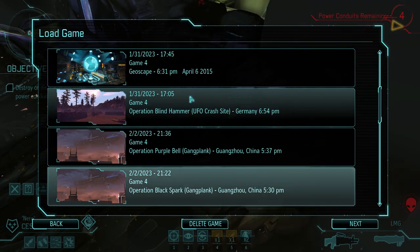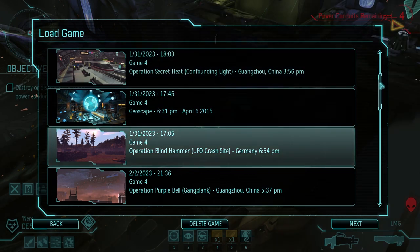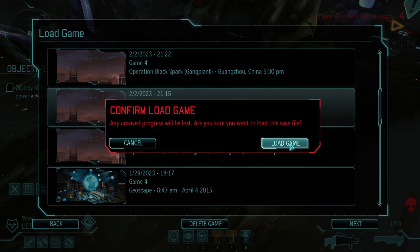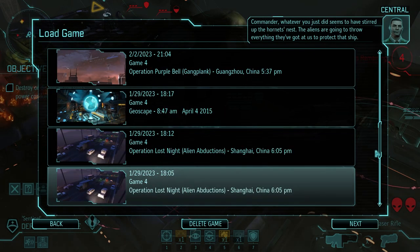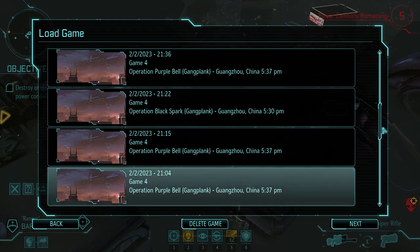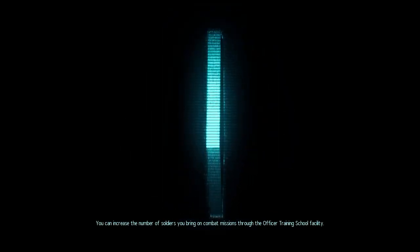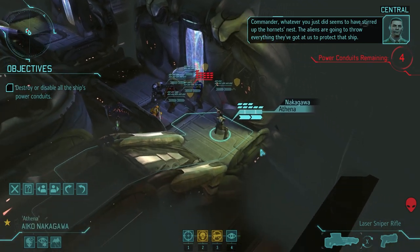We're looking for save 2-2, whatever the latest timestamp is. The scroll on this is so weird. Low game, 21:04. Whatever I just did seems to have stirred up the hornet's nest — the aliens are going to throw everything they've got at us to protect that ship. Oh, Jesus Christ. Yes, there it is — I'm so glad I was able to find it. I reloaded. The two heavy shots were enough.